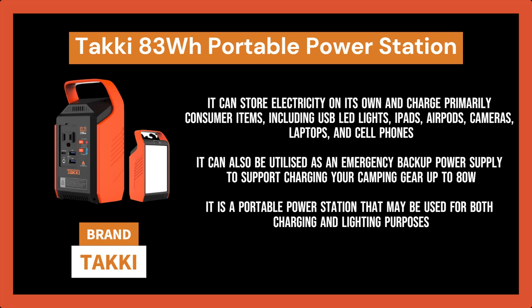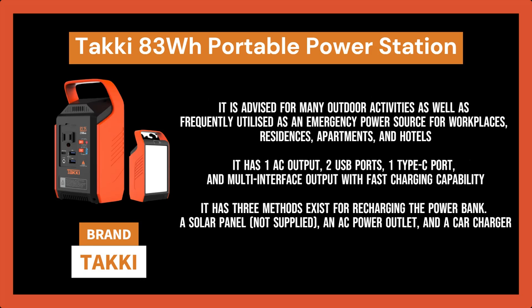It is a portable power station that may be used for both charging and lighting purposes. It is advised for many outdoor activities as well as frequently utilized as an emergency power source for workplaces, residences, apartments, and hotels in case of emergencies, so we may safely access electricity even during extended power outages brought on by storms and earthquakes. It features one AC output, two USB ports, one Type-C port, and multi-interface output with fast charging capability to simultaneously charge four devices.